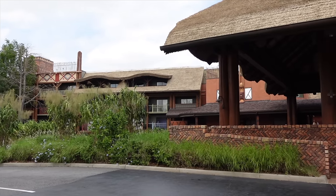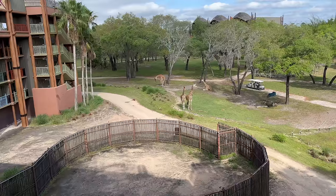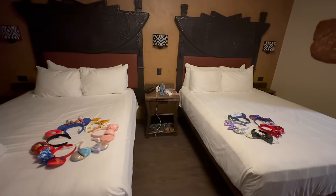Hi everyone, welcome to one of my favorite resorts here at Walt Disney World — Disney's Animal Kingdom Lodge. This has been a dream resort for me for quite some time, ever since 2017 when I first stepped foot inside and fell in love with it. Finally in March 2023, I was able to actually stay here, so I'm doing a full resort tour — the lobby, reception, shop, restaurants, and of course a room tour.